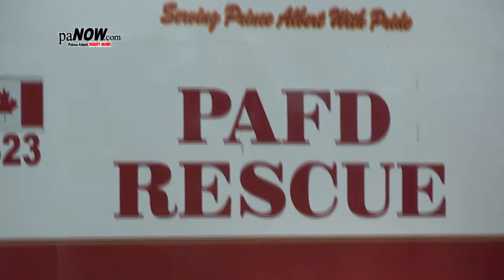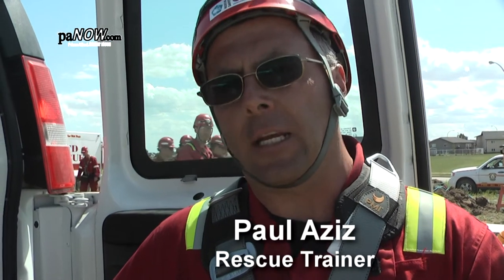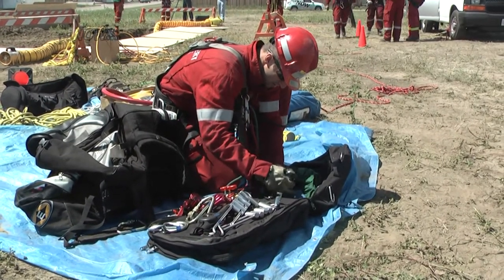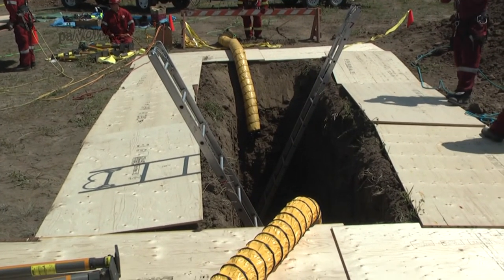All week we've been training a group from the fire department — teaching them trench rescue techniques and procedures. All week's events and training led up to this event. We were working on an actual live trench. It looks like a coffin, it looks like a grave — and it can be a grave.